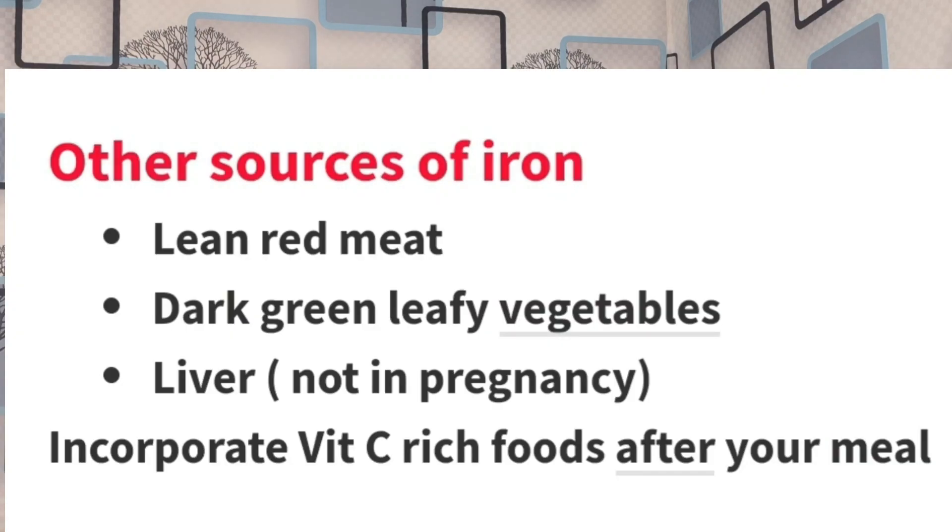You can take liver once in a while. But note that when cooking your liver, avoid cooking it with spinach, because the oxalates and phytates in spinach will interfere with the iron in the liver. Liver is very high in iron, but when you mix it with spinach, the oxalates and phytates can interfere with iron absorption.